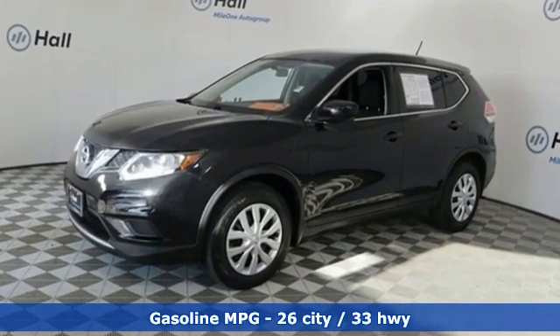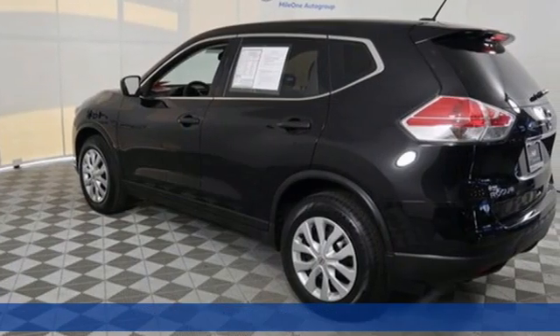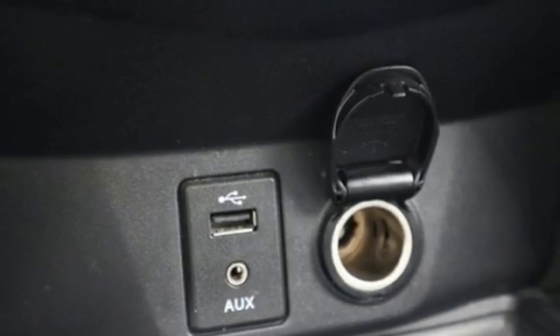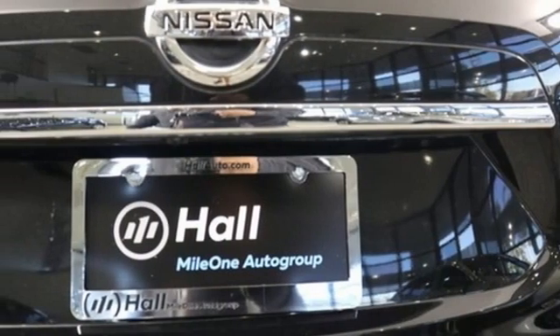Manual tilting steering column. AM-FM satellite radio. Manual telescoping steering column. Wireless phone connectivity. External memory control. Rear lip spoiler. Selective service internet access.